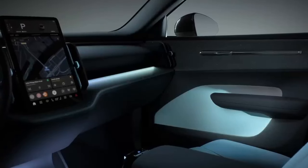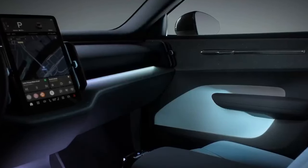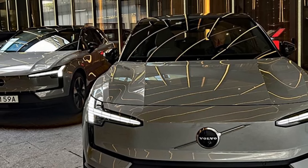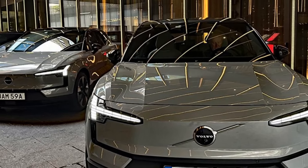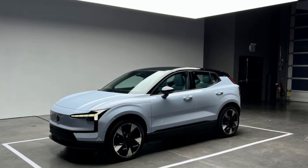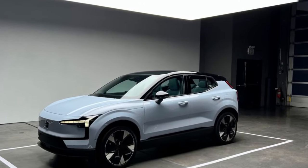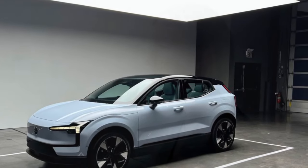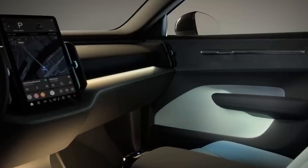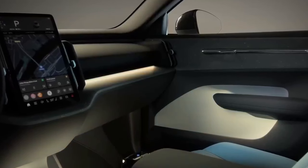Sophisticated yet simple interior. Volvo's Scandinavian design philosophy shines through in the EX30's interior. The cabin is a tasteful blend of minimalism and functionality, with high-quality recycled materials throughout. While some reviewers lament the lack of a dedicated gauge cluster, the large central touchscreen handles most infotainment needs seamlessly. Clever storage solutions and a surprising amount of passenger space for its size make the EX30 a comfortable everyday companion.